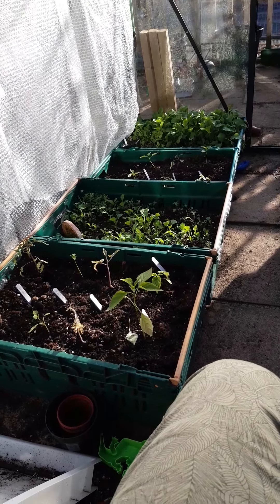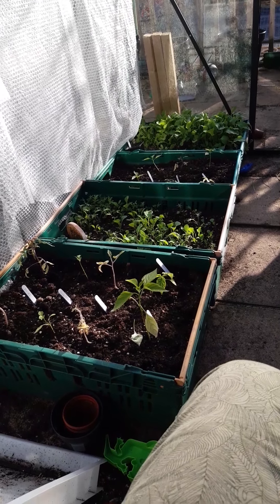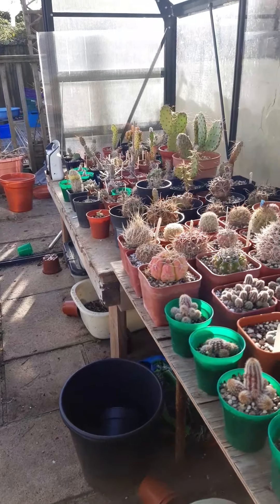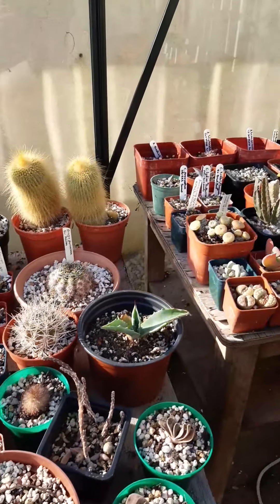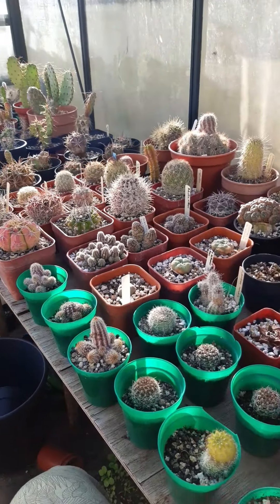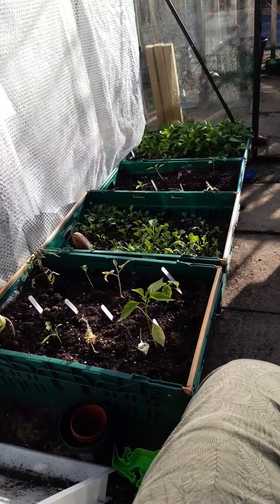Hello! So I was thinking of doing a garden tour, but it's too nice in this little greenhouse. I thought I'd show you my greenhouse instead. I'm a bit of a cactus nerd — only a wee bit. There's a lot of stuff going on in here.